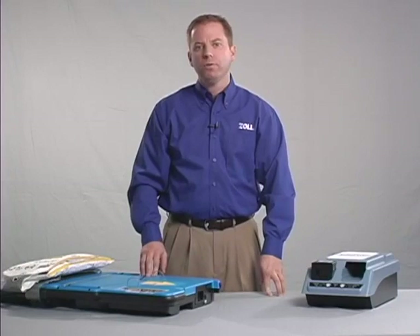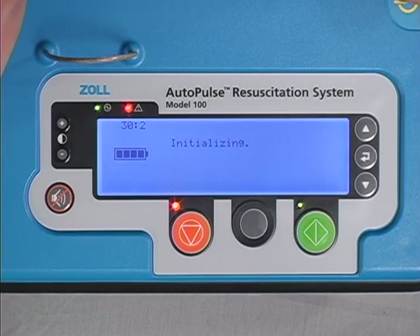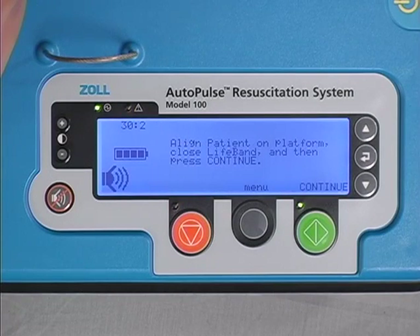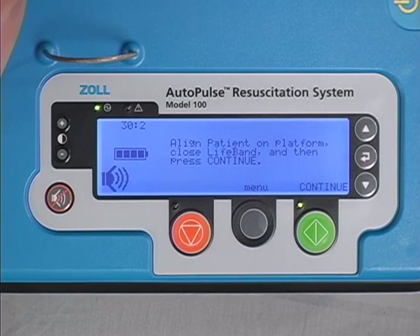Power on the Autopulse by pressing the on-off button. Every time the Autopulse is powered on, it runs a complete system check including multiple self-tests. Once the freshly charged battery is installed, the battery charge icon should display four bars. The battery should be changed when a low battery warning occurs, after each use, at the beginning of each shift, or at a minimum once every 24 hours. The battery should be stored in the charger when not in use.